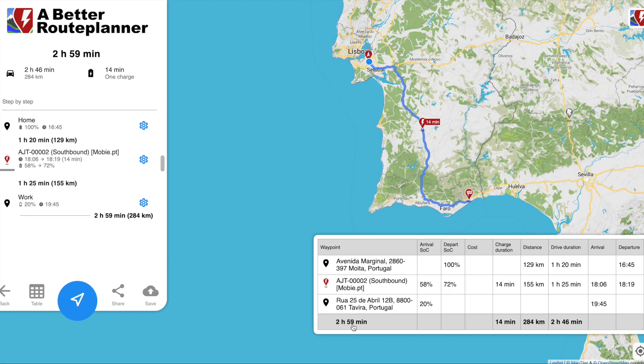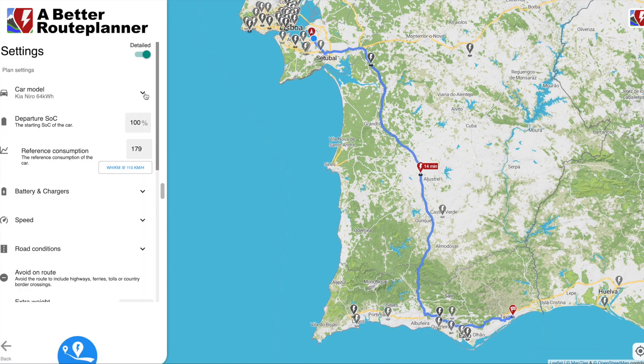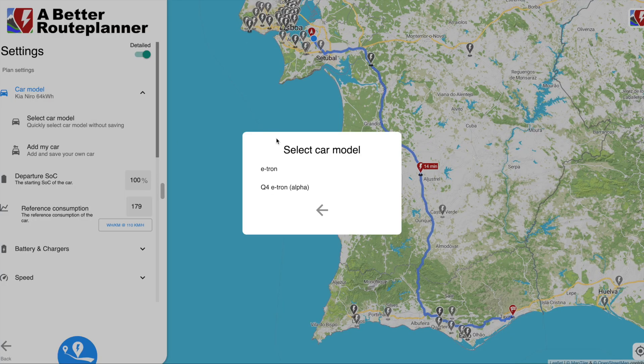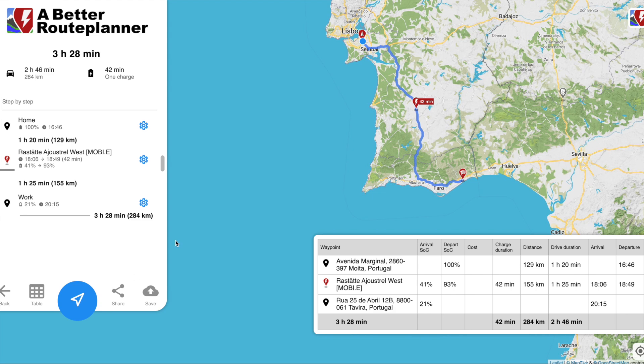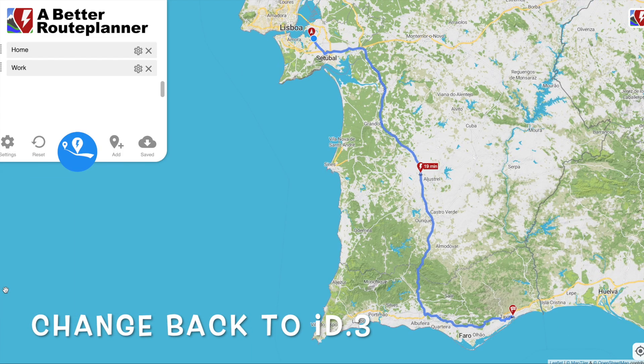Something important to be aware of: just because a car has a big battery doesn't mean the range is better, because it depends on the chargers available. In Portugal we only have 50 kilowatt chargers. Let's take the Audi e-tron — a much more expensive car with a bigger battery — and you can see it actually takes 42 minutes to stop. That's because we only have 50 kilowatt chargers here. If we had a 200 kilowatt charger it would be much quicker in the e-tron.